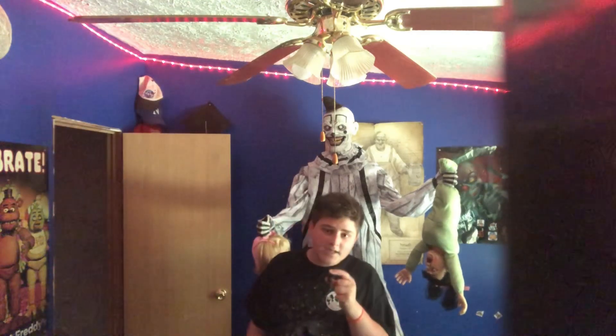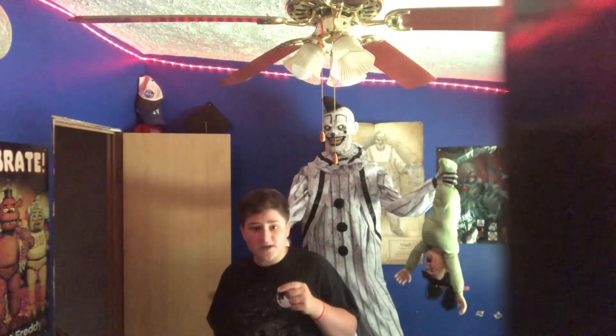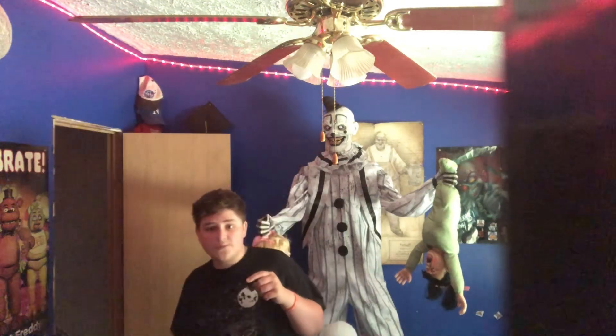The overall rating — drumroll please — 10 out of 10. He's the first 10 out of 10 prop this season. I just love everything about him. He's creepy — this is one of the first actually creepy slash scary props I've seen from Spirit that actually got it. It doesn't quite scare me, but it's creepy, and that's what we need more of from Spirit Halloween props.